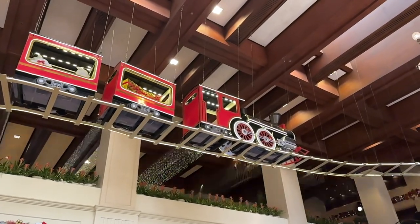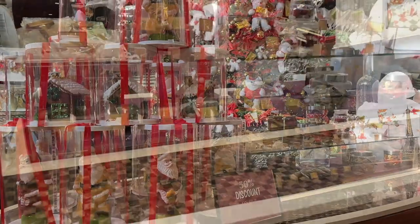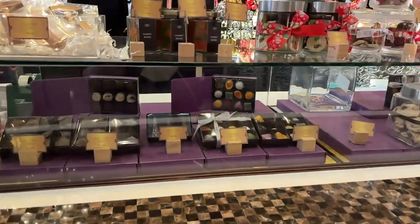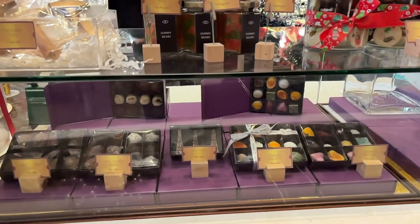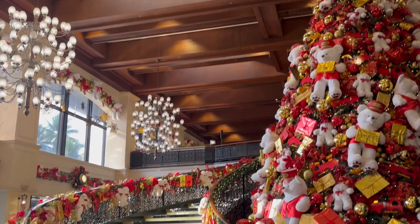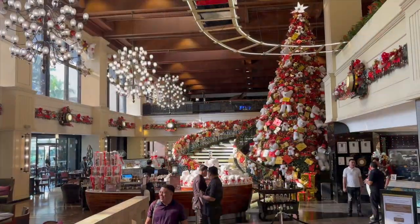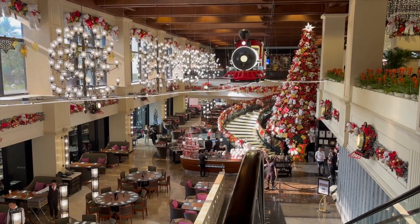The suspended train is awesome — I love this train, it's a nice touch. Spirals is still decorated for Christmas. This is the souvenir shop where you can buy chocolates, cookies, and stuffed toys. I love the spiral staircase — it's a nice place to take your selfies or pictures.